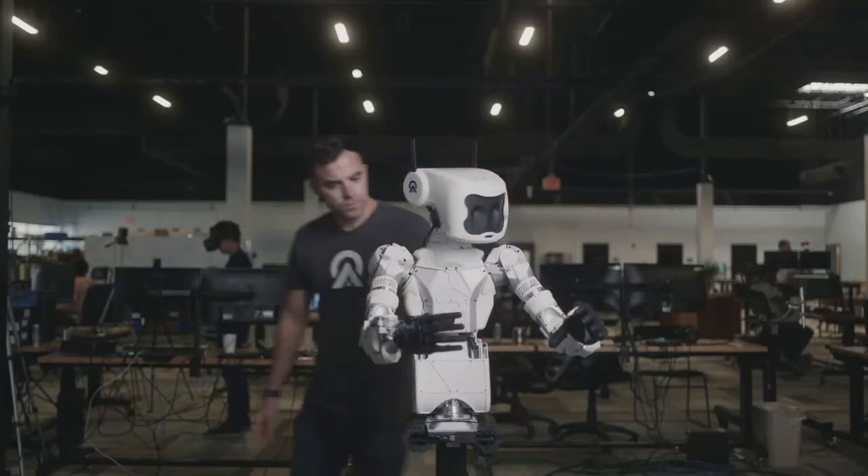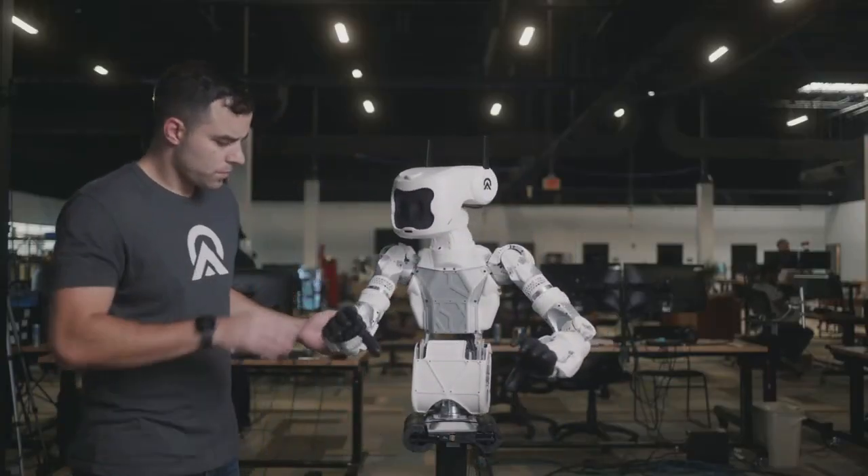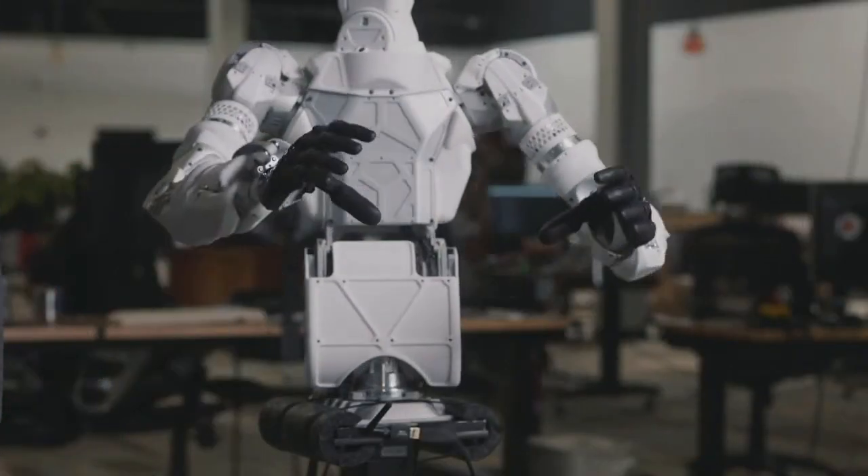Now we are at this exciting point where the robots are getting good enough. We can produce them robustly. They're becoming much more affordable and becoming much more capable.